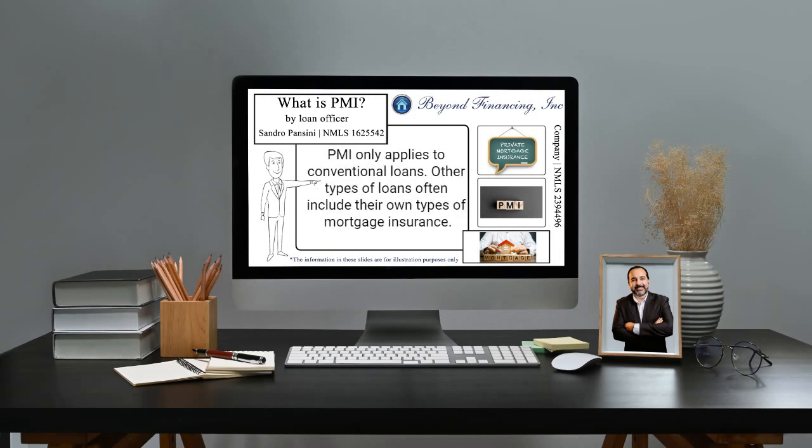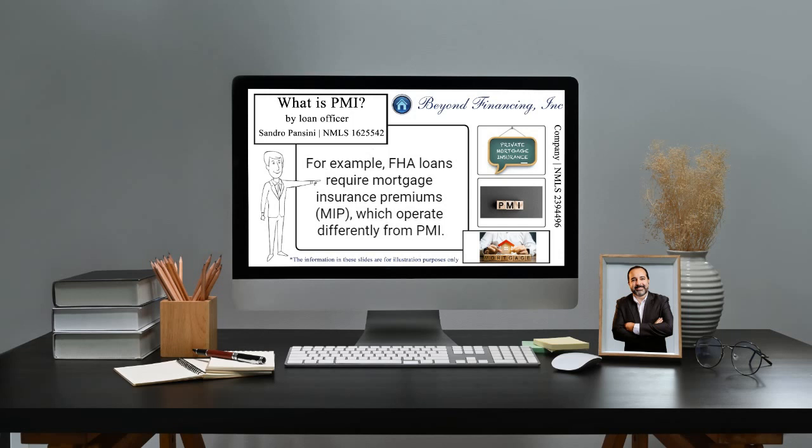PMI only applies to conventional loans. Other types of loans often include their own types of mortgage insurance. For example, FHA loans require Mortgage Insurance Premiums, MIP, which operate differently from PMI.